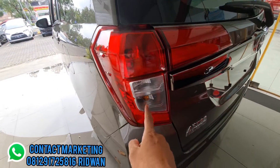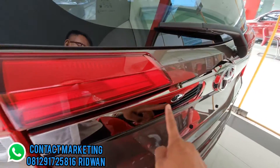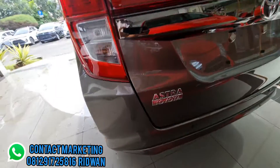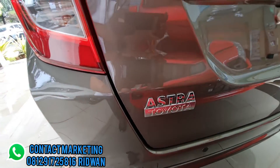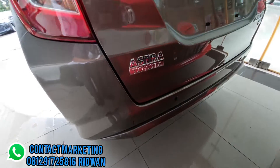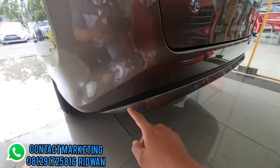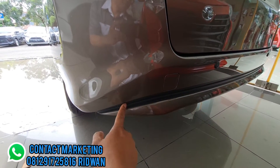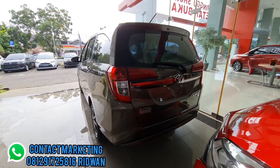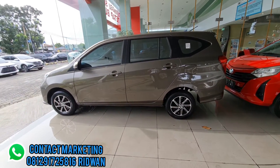Di sini ada washer dan rear wiper. Lampu reflektor tidak menyala. Lampu belakang masih halogen, lampu sein dan lampu mundur masih halogen. Ornamen garis dark chrome, ada logo Toyota, logo Astra Toyota, dan emblem Calya tipe G. Di bumper belakang sudah dilengkapi dengan dua sensor parkir dan ornamen warna hitam doff yang memberikan kesan sporty.